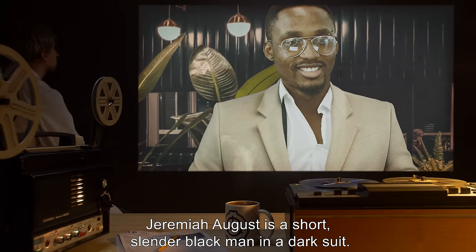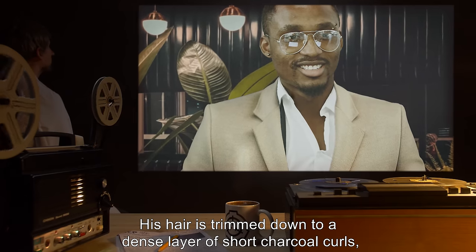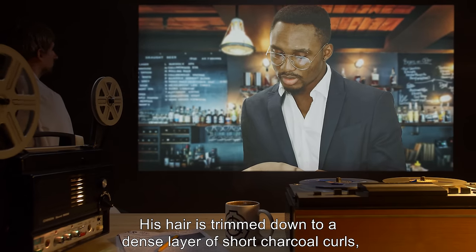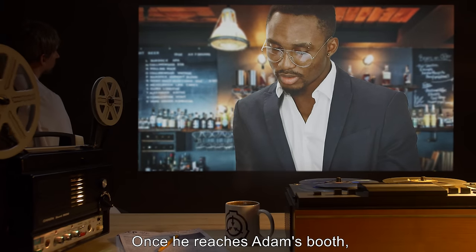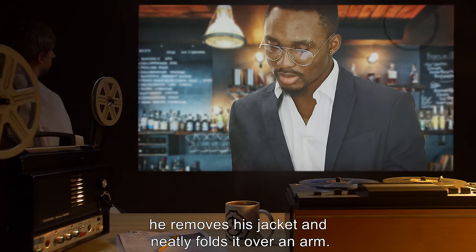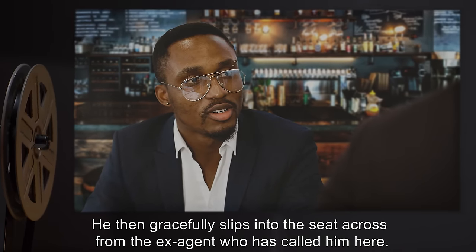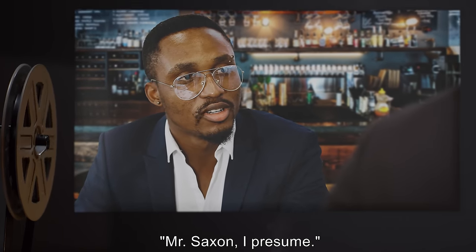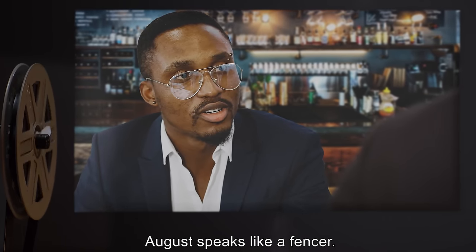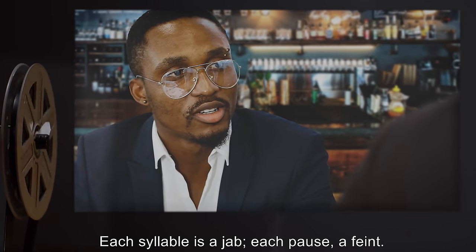For this occasion, the retired intelligence officer wears his least conspicuous head — a blind man with sunglasses and a face wrapped in linen. Adam is particularly proud of the nose. He sets the menu down to quickly adjust it as the door jingles. Jeremiah August is a short, slender black man in a dark suit. His hair is trimmed down to a dense layer of short charcoal curls, and his face is full of piercings.